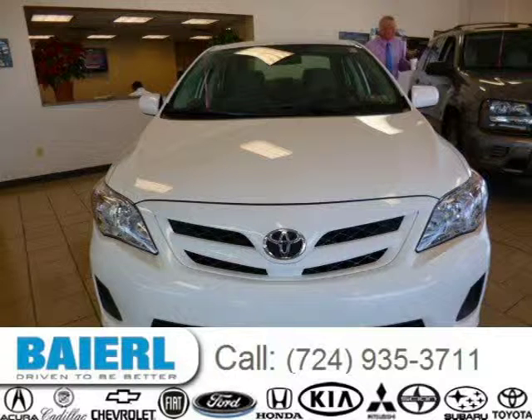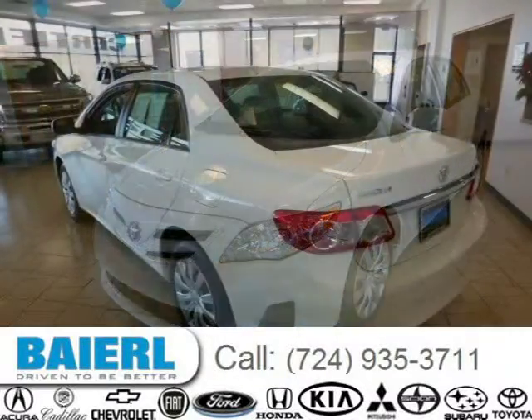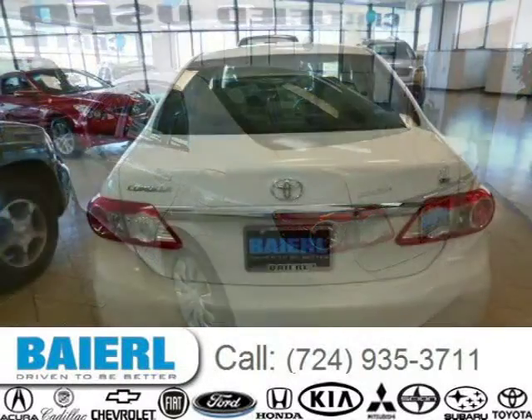This Toyota Corolla has a beautiful super white exterior paint color which is complemented by an ash interior color. For more information on this great Toyota Corolla please click the link below. Thank you.